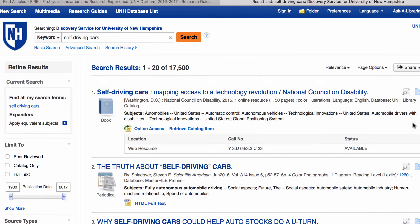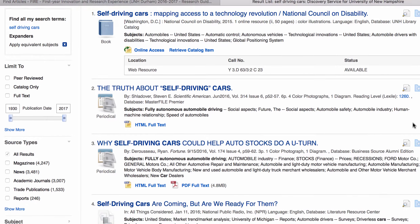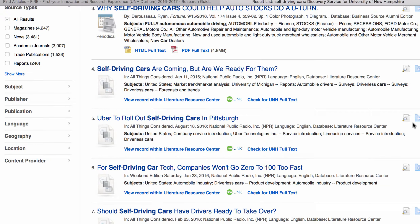The discovery service would help make that easier by searching results from many of the library's databases and the library catalog at once. We can see from the results on the screen that we found books, periodical articles, academic journal articles, even some podcasts. We got over 17,000 results back — that's a lot of information. Where does it all come from?